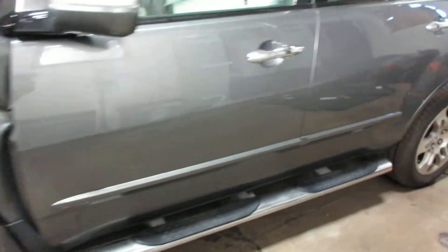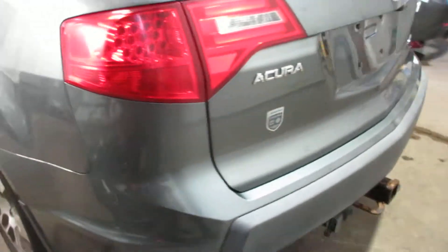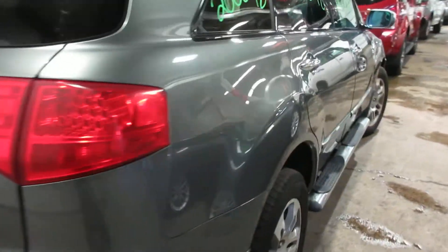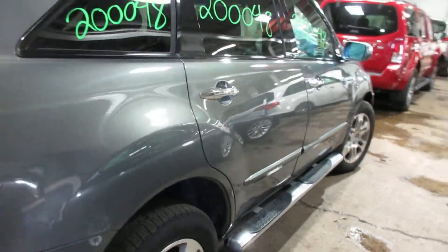You got some pretty nice parts for this vehicle here. Nice rear bumper, deck lid, taillights. You got some nice passenger side parts as well. This vehicle does have a sunroof.